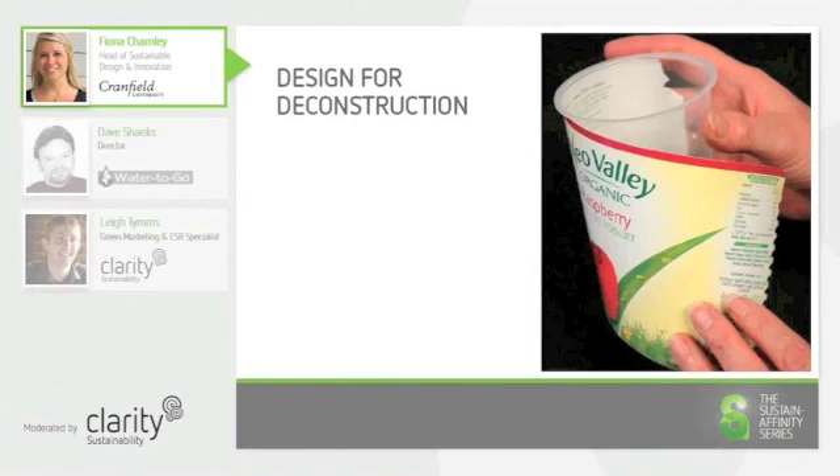Therefore, it was difficult for the product to find its way into a single recycling stream. Designers should consider how easy a simple product is to deconstruct for the purpose of recycling, otherwise the product is likely to end up in landfill.